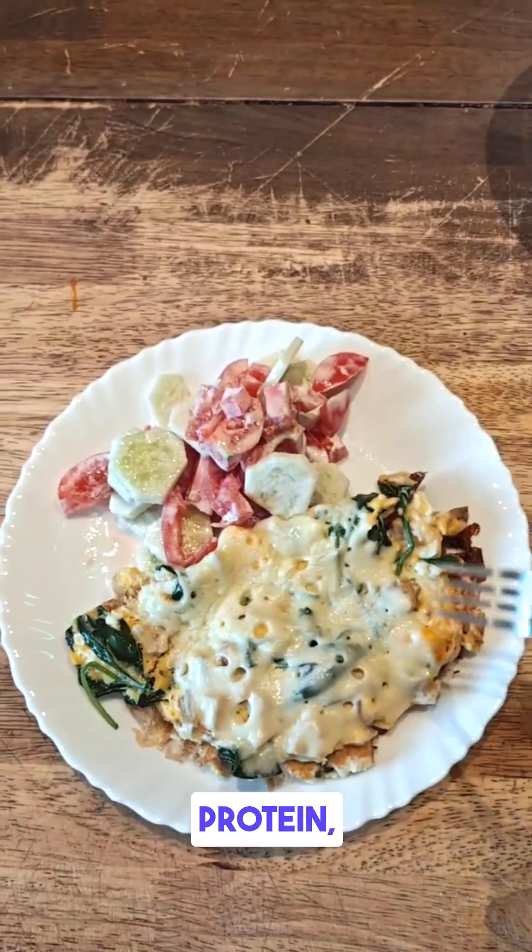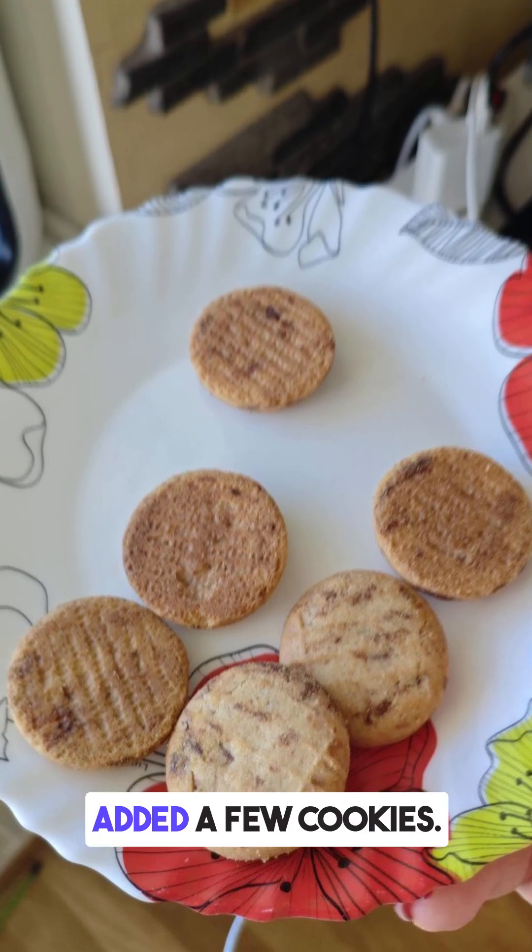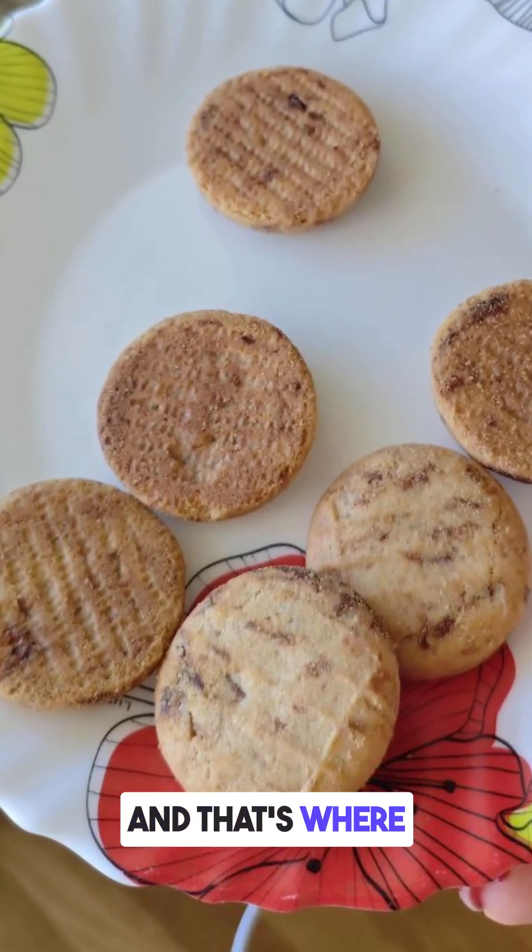Pretty balanced protein, fat, and fiber. But after that I added a few cookies, and that's where things changed.